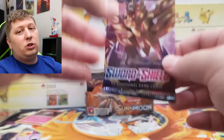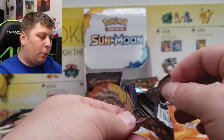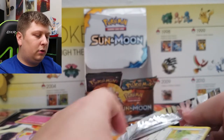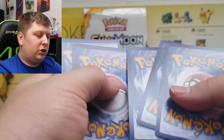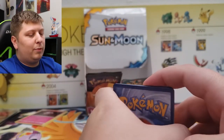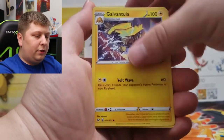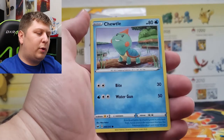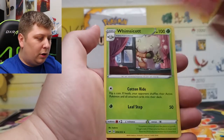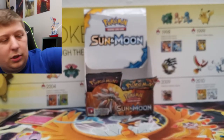Thirty packs down, six packs to go. Sword and Shield base set is next up in today's Pokemon card opening. If you're still here, comment down below 'Yellow Yanma' and I'll give you a heart. Make sure you go check out my Twitch — I started streaming stuff like Apex Legends and Call of Duty. Also a lot of these cards will probably be for sale on my eBay, linked down below. Some of them will probably be going to PSA for grading. Team Up — we are down to like five packs.